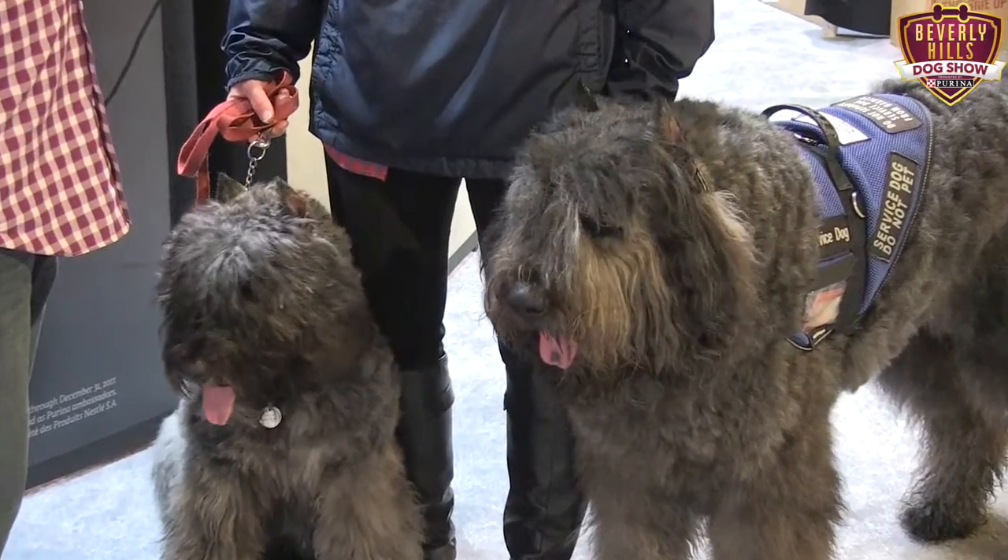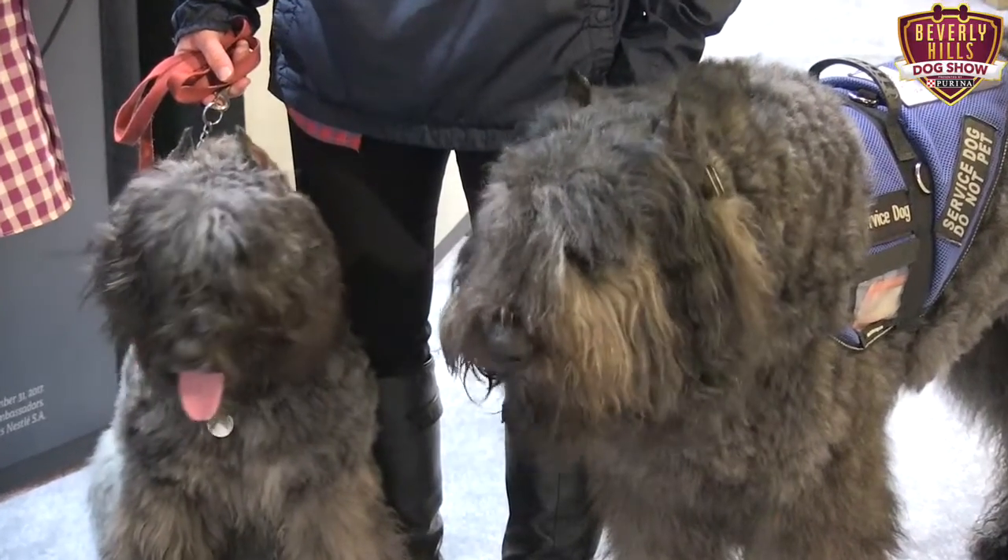The breed is a herding breed, which is called the Bouvier de Flandres. They are a very loyal breed. They're independent thinkers, so they need an owner who is a little bit... somewhat of an experienced dog owner might be the best way to put it.